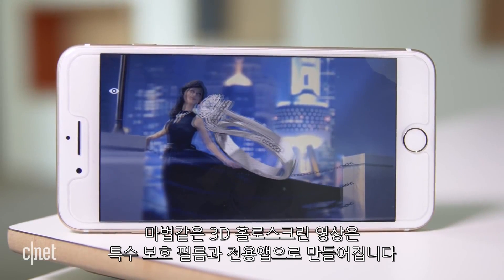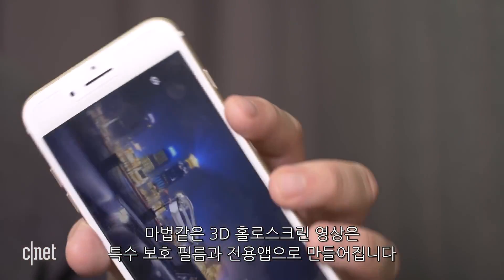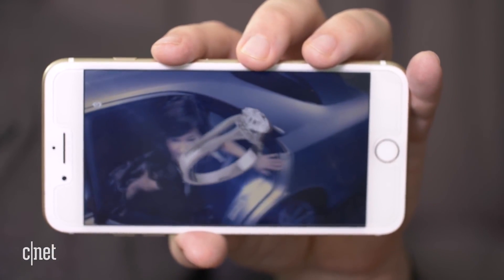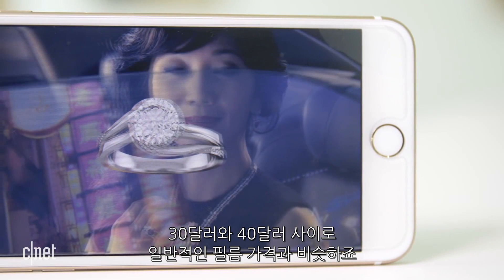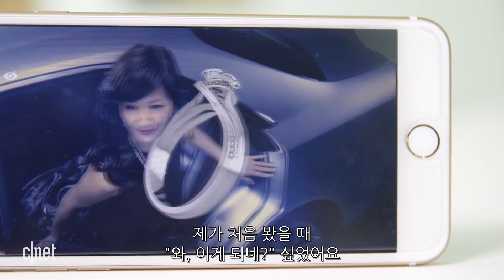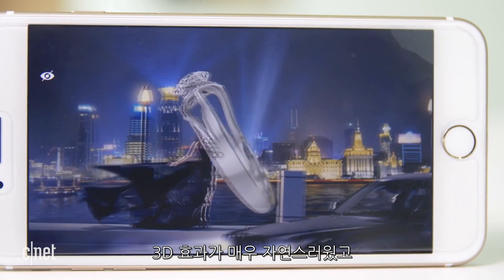All this 3D magic works by combining a special lenticular screen protector and an app. It's called Holoscreen. The best part is the price — it costs between $30 and $40, about the same price as a regular screen protector. And in the demo I saw, my first reaction was: wow, it works. The 3D effect looked really smooth.